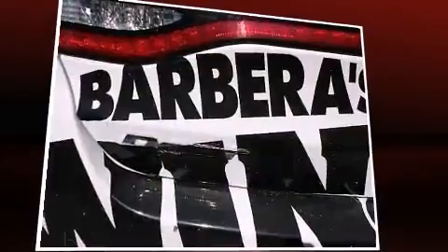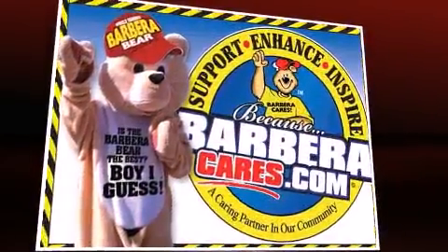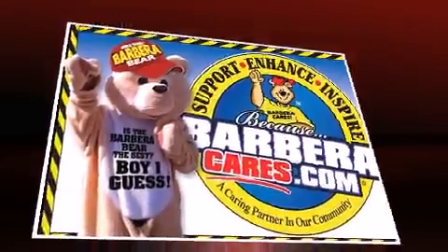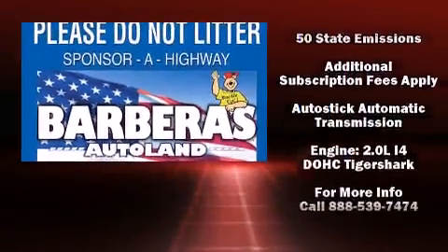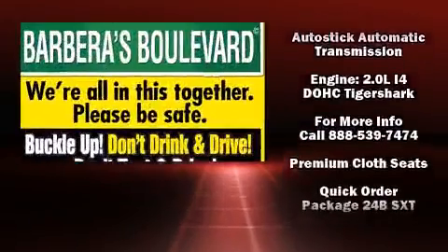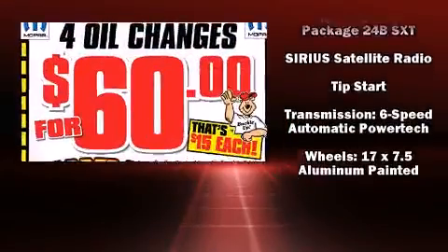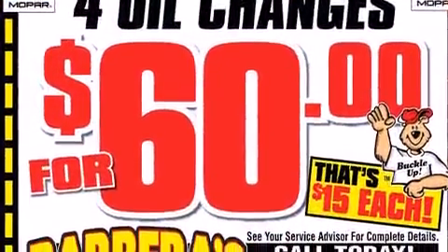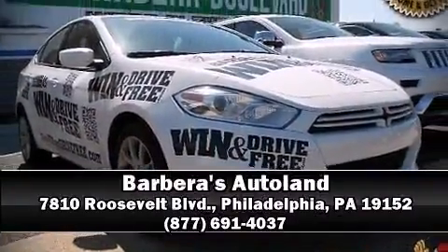It won't break your budget. Features include remote keyless entry, delay-off headlights, front and rear reading lights, speed-sensitive wipers, a trip computer, and one-touch window functionality. In the event of a rollover collision, side curtain airbags provide additional protection for outboard seated passengers. Stop by our dealership or give us a call for more information.